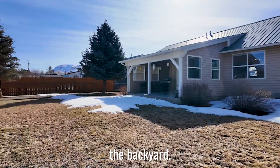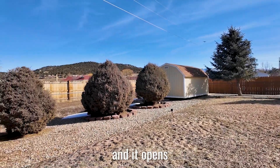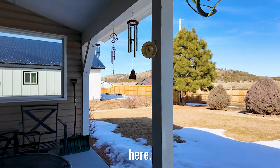I also love the backyard. The backyard is big, it's open, it's fully fenced, and it opens up to the back to open space, so you're not surrounded by homes here.